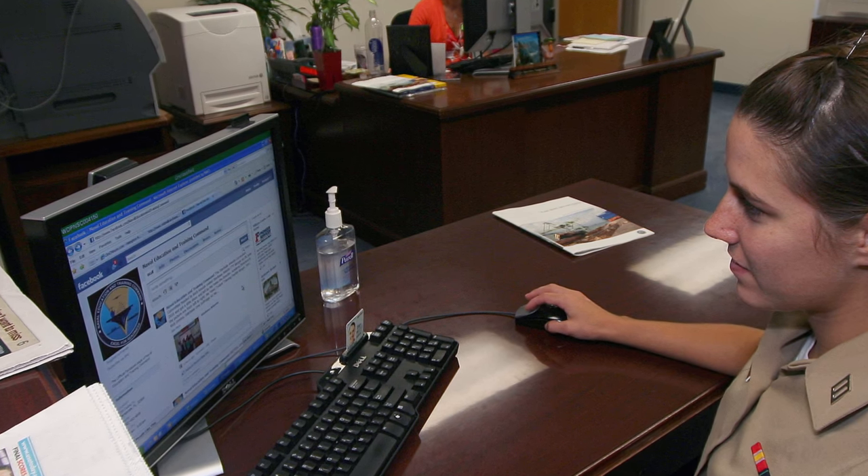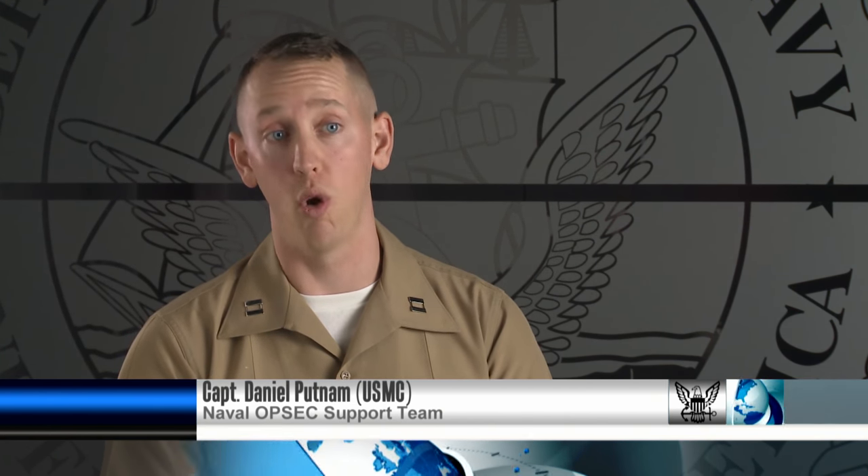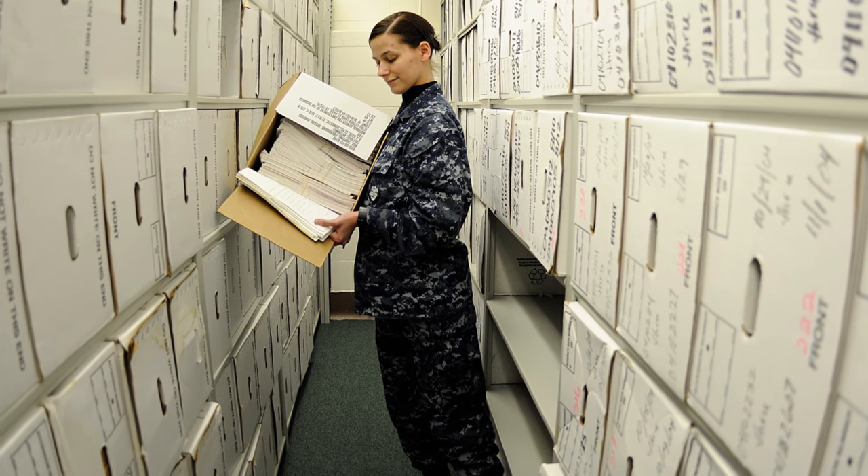Here are some ways sailors can protect their PII while at home and at work. Service members can safeguard their PII by practicing good cybersecurity at home and at work, as that's generally the source from which most PII is revealed these days.